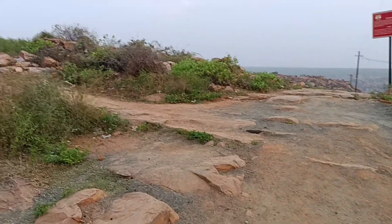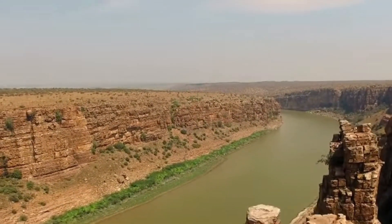Gandhikota is known as the Grand Canyon of India. It is one of the most remarkable natural formations in the country.